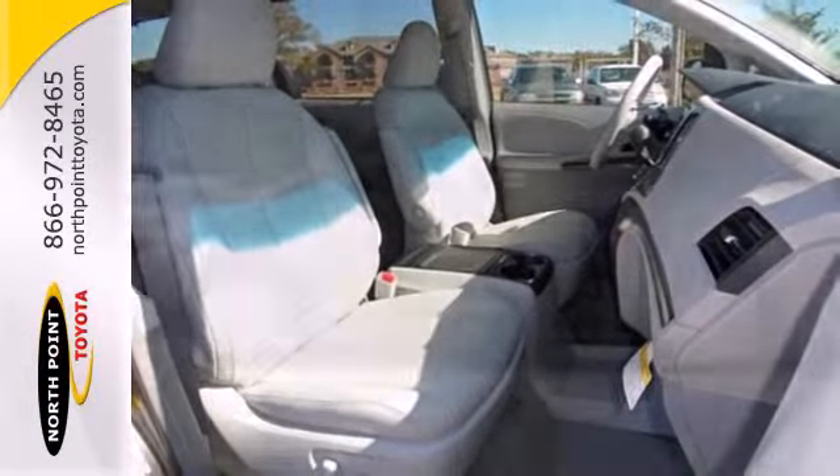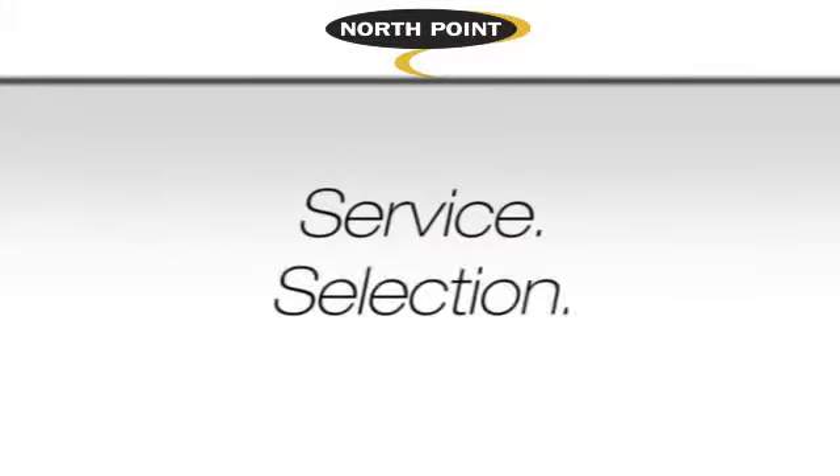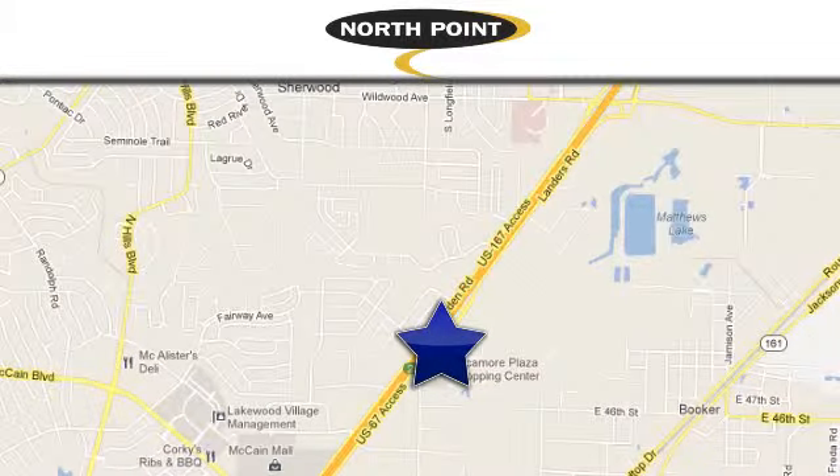Stop in for a test drive and see how well this minivan performs. Service, selection, value — only at North Point Toyota. Call or stop in today. We're conveniently located at 4336 Landers Road in North Little Rock, Arkansas.